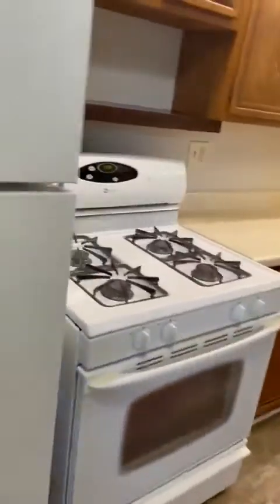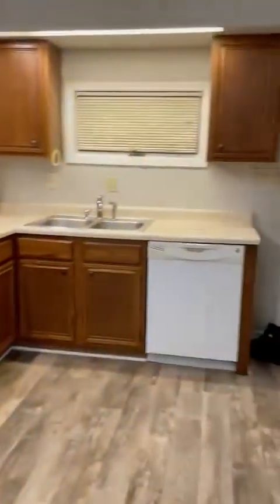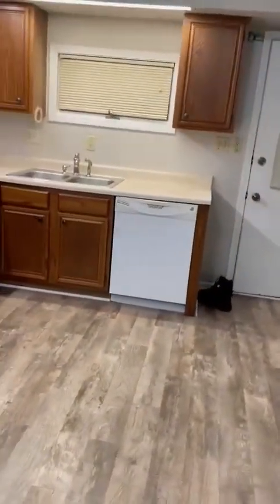There's a fridge — you're welcome to it. There's a stove — you're welcome to it. There's a dishwasher — you're welcome to it. But we're not responsible for appliances. They're here; if you don't want them, we'll take them out.